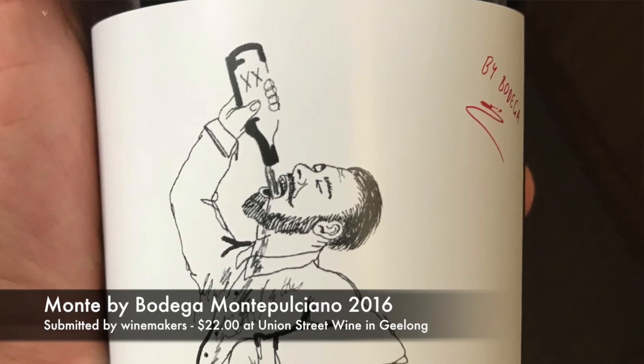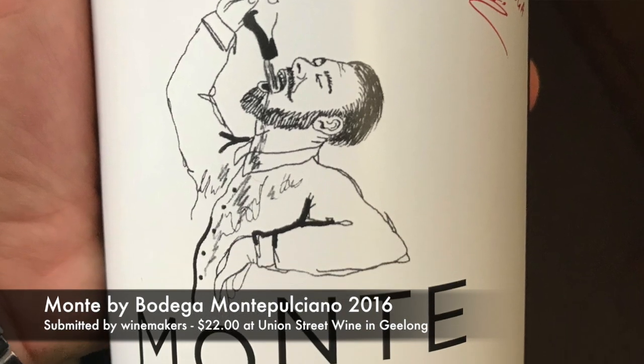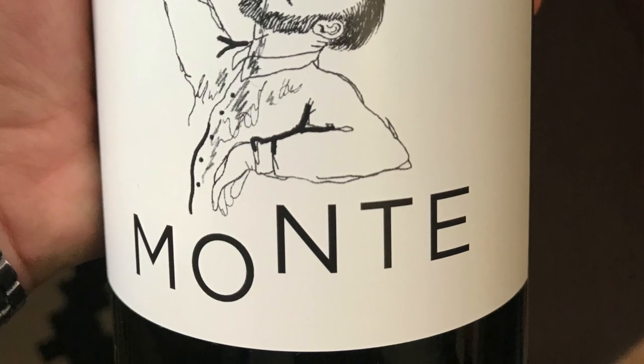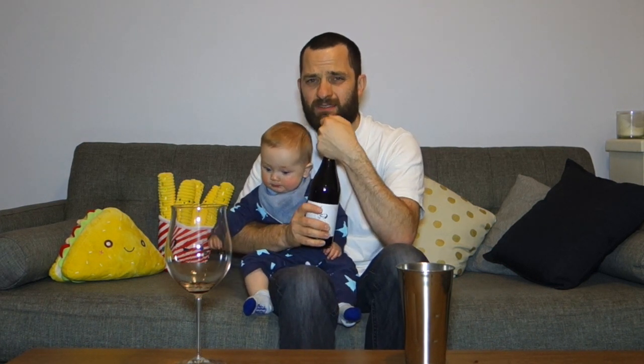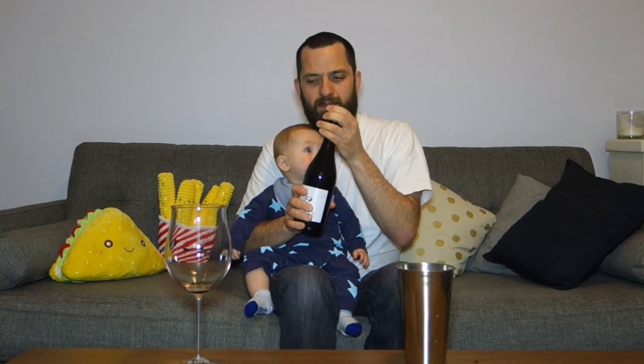So this is the Monti by Bodega. The wine is available at Union Street Wine in Geelong for around $22 to $23 from memory. So let's crack it open and see what we think.